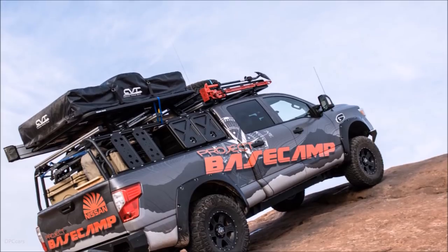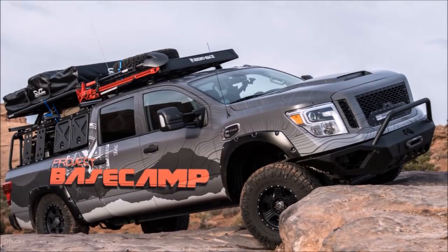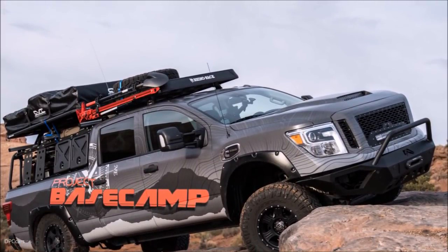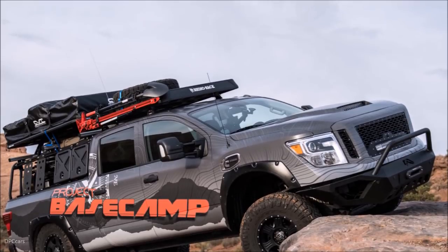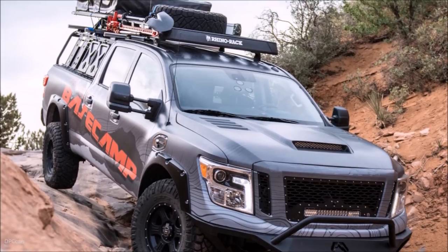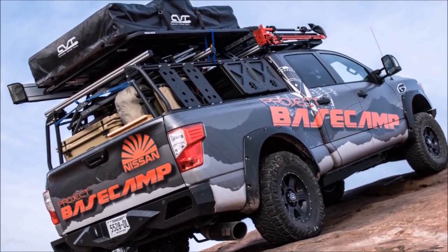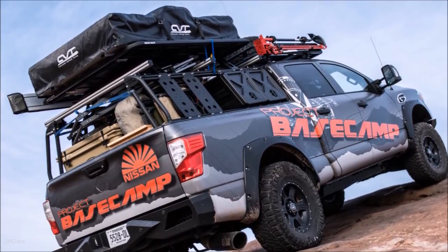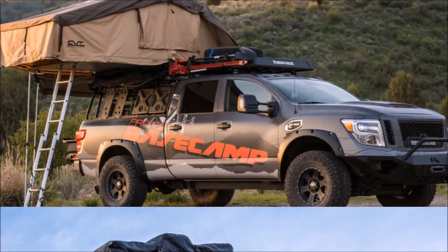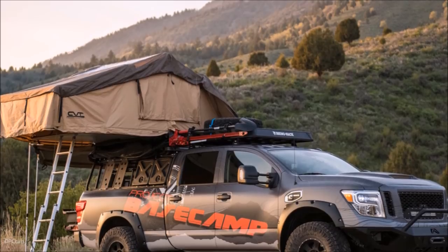Capping off Project Basecamp is a custom Patriot Camper X2 off-road adventure trailer with matching vinyl wrap, configured to include everything a camper could desire. When fully loaded, the X2 is capable of carrying more than two-thirds its own weight, which is expertly distributed for increased off-road stability. The trailer's extreme departure angle, overall length and low, wide track allows for smooth towing, and adjustable air suspension keeps it well clear of rocks and debris.